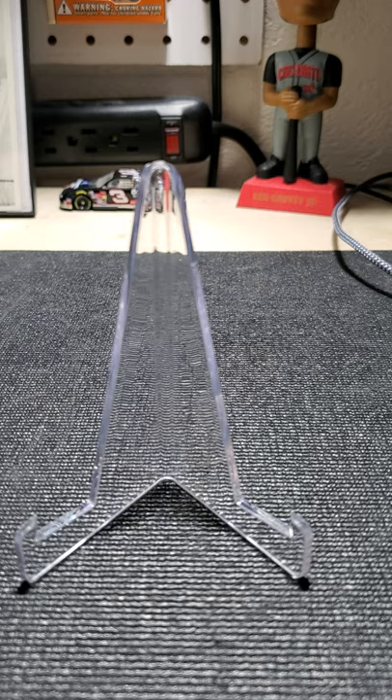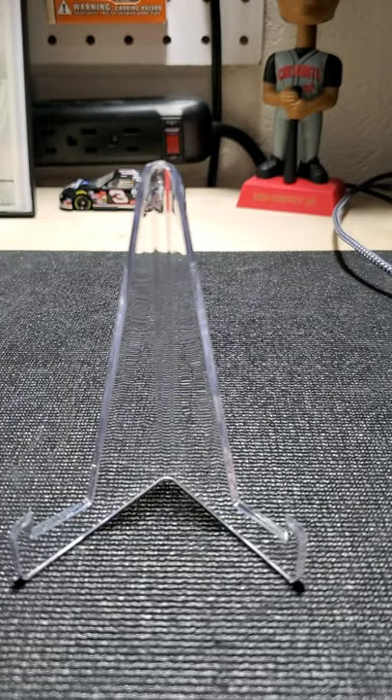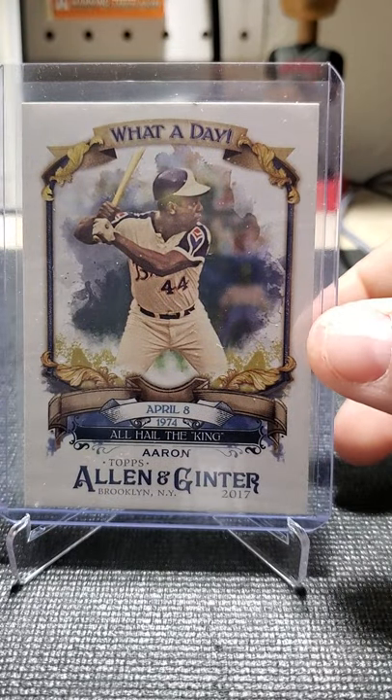I do like Allen and Ginter as well as Gypsy Queen. I think they put out a nice product — they give you some of that older style looking as well as the artistic feel.